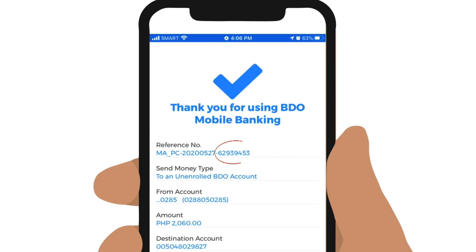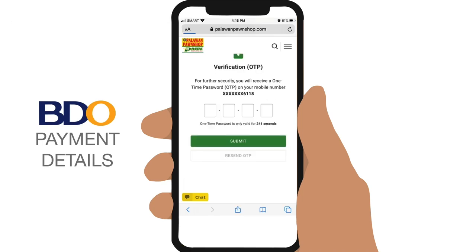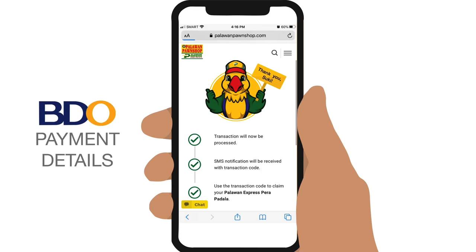Once paid, take note of the last 8 digits of your reference number and enter it in your Palawan Express transfer. Tap on Mark as Paid and enter the OTP, or one-time password, that will be sent to you via text message. Tap Submit and your transfer is complete.